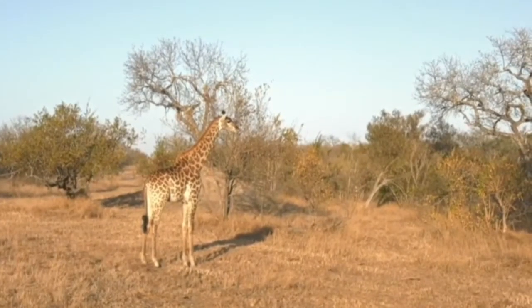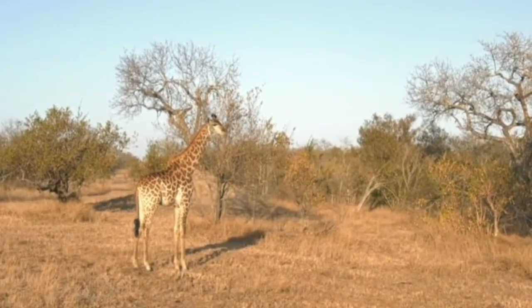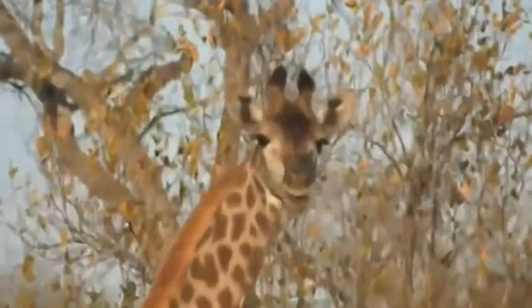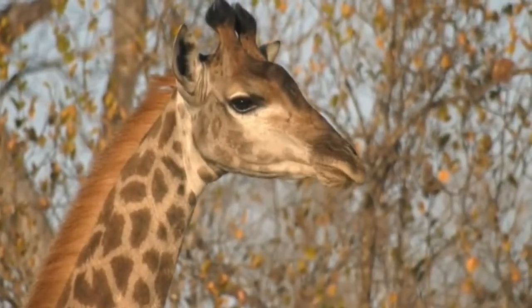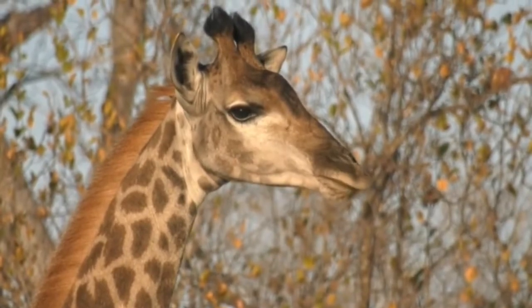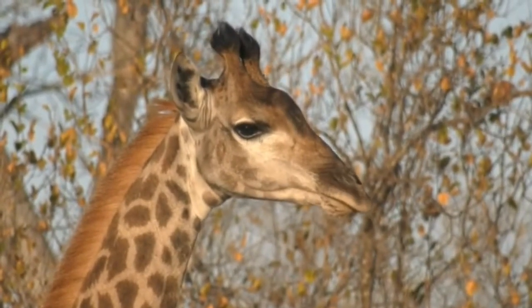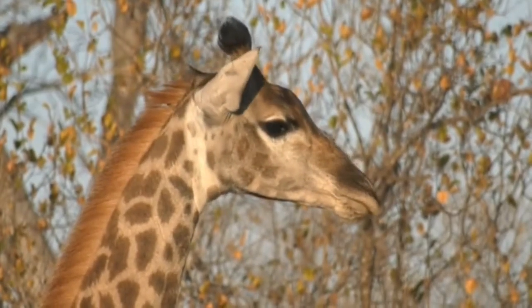This one is very curious too — now standing and staring off into the drainage line. Let me see what you're looking at. Are you looking at elephants perhaps? There are a couple of things in the distance that look like they could be elephants, but they could also just be termite mounds.